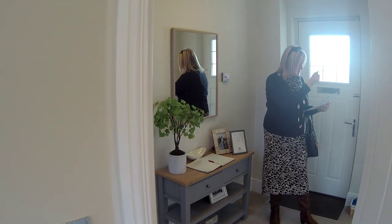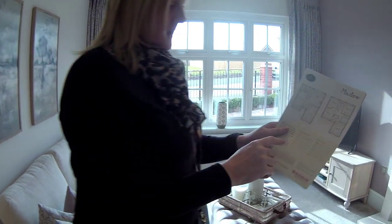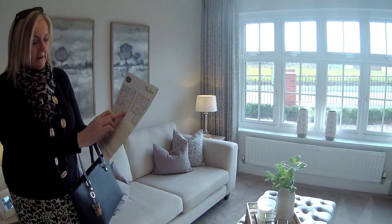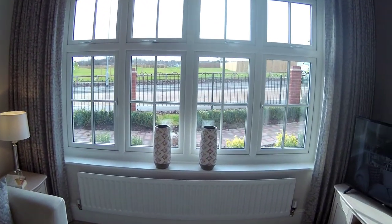Shall we start in the lounge? So this lounge is almost pushed out to the front, really. You know, pushed out a little bit to the front so it sticks out. If you look at the plan, you can see where it protrudes beyond the garage. But you've got that nice typical Redrow window there, haven't you? That's lovely.